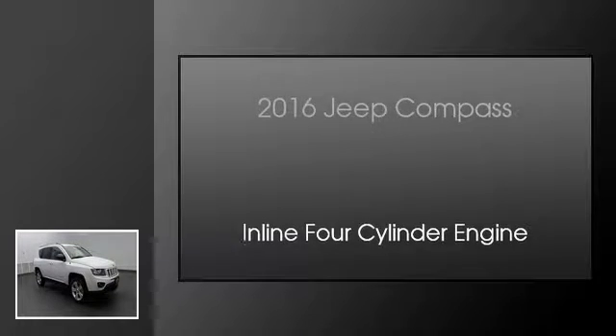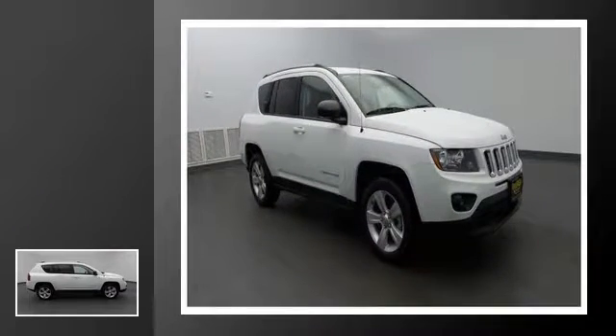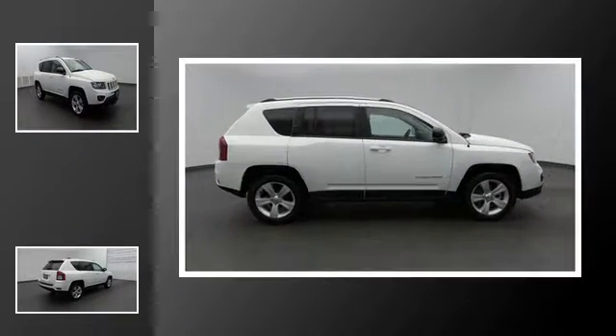This is a 2016 Jeep Compass. This crossover has an automatic transmission and an in-line four-cylinder engine.